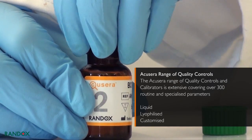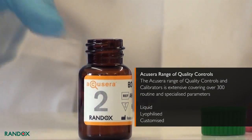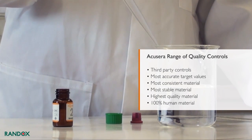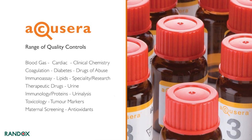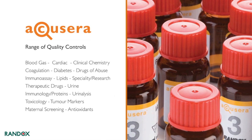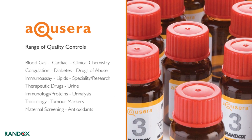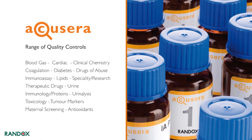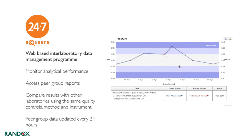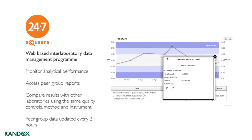The AcuSera range of quality controls and calibrators covers over 300 parameters and guarantees excellent performance. AcuSera controls are true third-party, highly accurate, consistent, stable, and 100% human. Principal control products include cardiac, clinical chemistry, diabetes, drugs of abuse, immunoassay, lipids, urine, and specialty controls. Randox also offers AcuSera 24/7, a web-based inter-laboratory data management program which enables laboratories to monitor analytical performance.